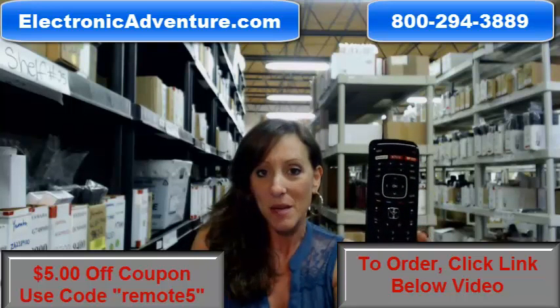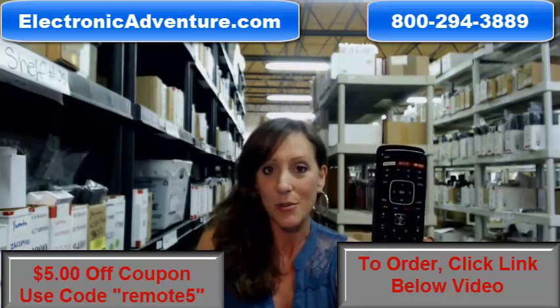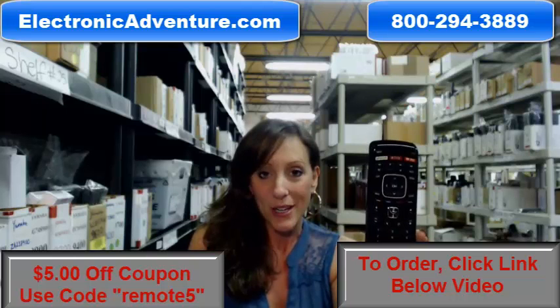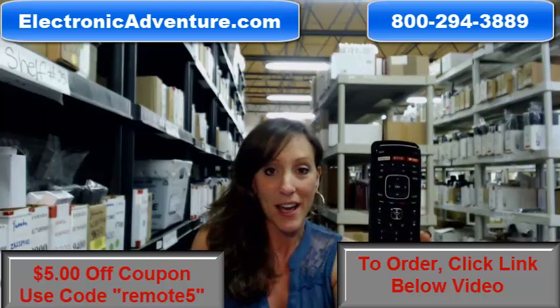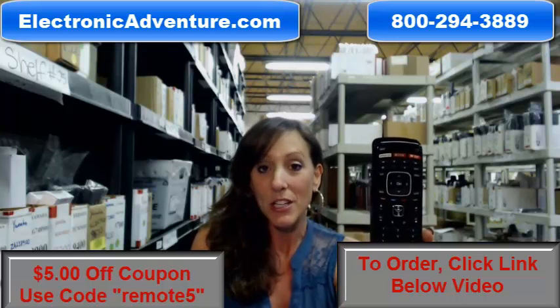Our warehouse is committed to shipping your product out within 24 to 48 hours of receiving your order. And we even offer you a no-questions-asked return policy. So if you're not 100% satisfied, there's no questions asked — you can just send it back.